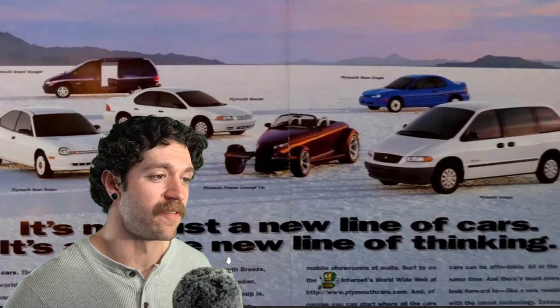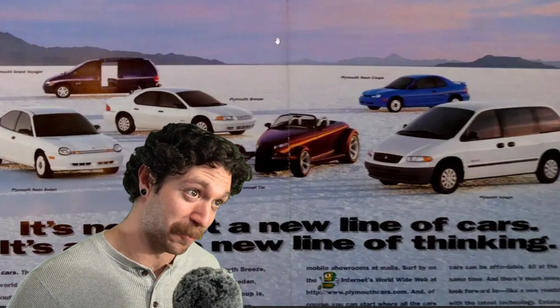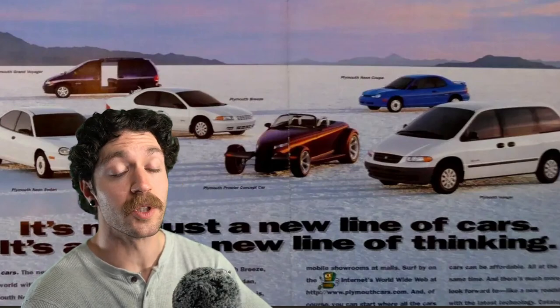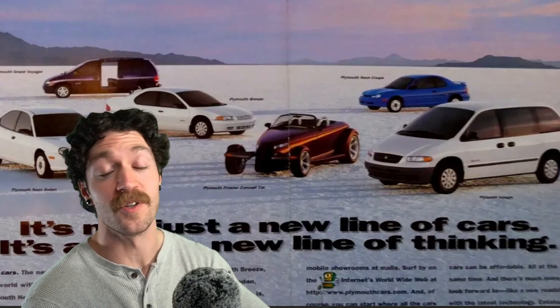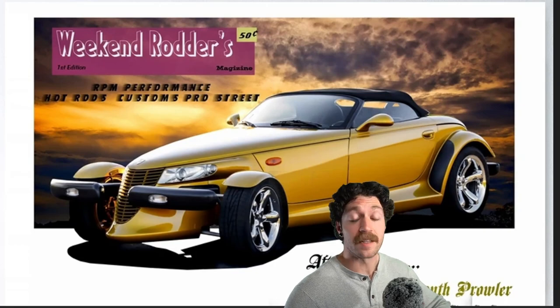It was definitely a unique car in Plymouth's lineup compared to all of the modernized vehicles it was pushing out at the time. In 1997, it was equipped with the 3.5-liter 24-valve single overhead cam V6 engine, pushing out a whopping 214 horsepower. But in 1999, it received a much-needed upgrade with an aluminum block pushing it to 253 horsepower, beating out Chrysler's Magnum V8s at the time.